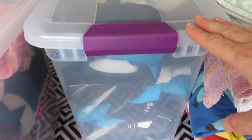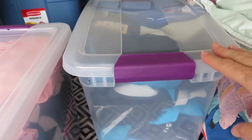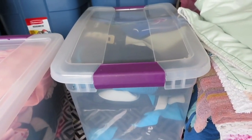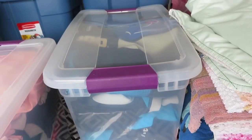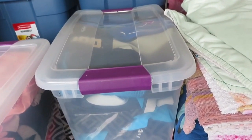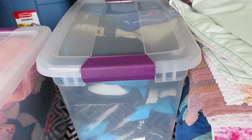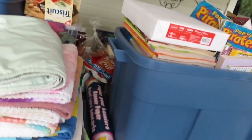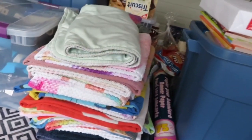We've got a tub full of wetsuits. We use the wetsuits when we're on the beach — the snugness and thickness really seems to help when the kids are having sensory issues against the wind and so on. Next up is our towels — we've got a collection of those as well.